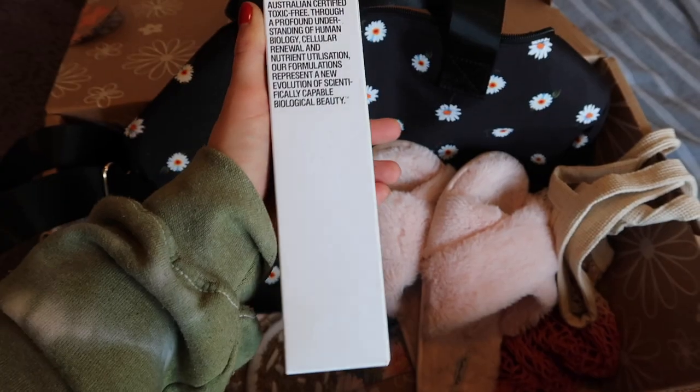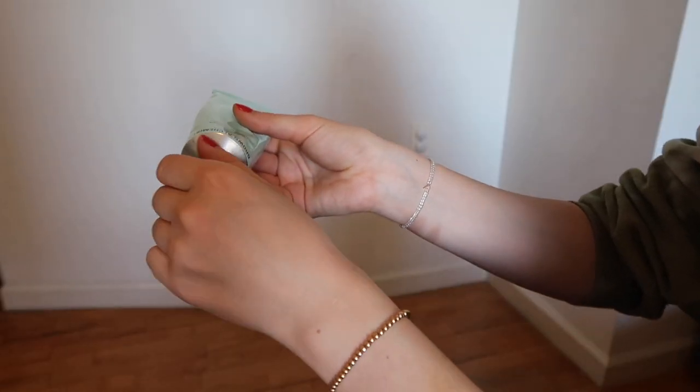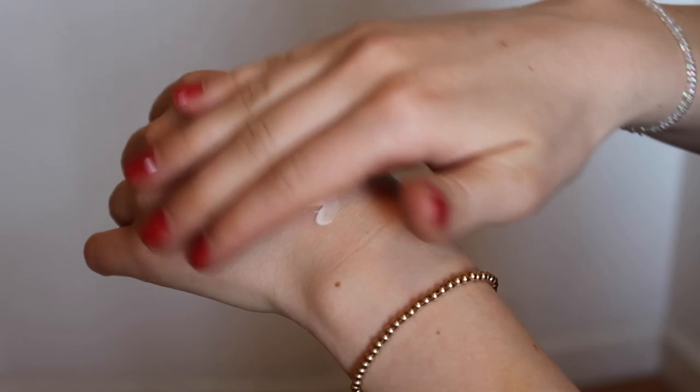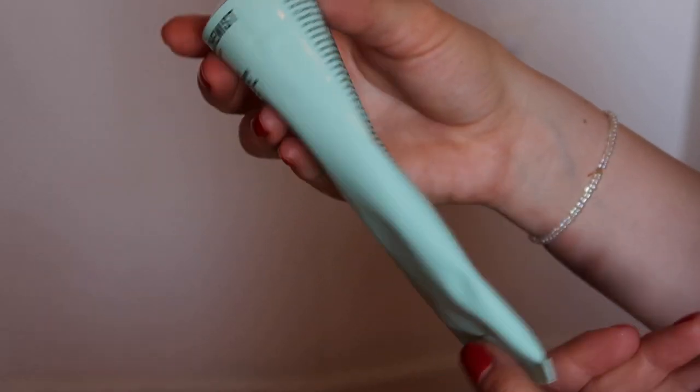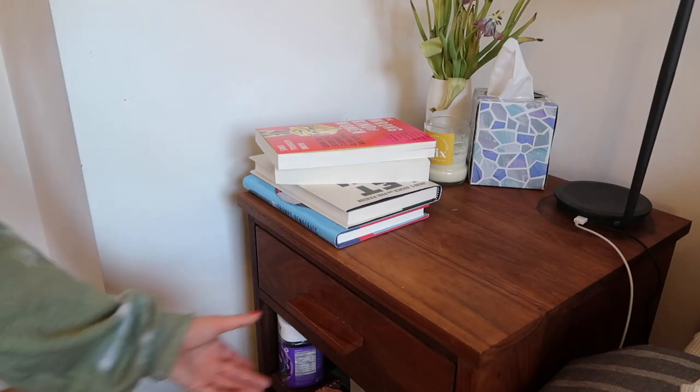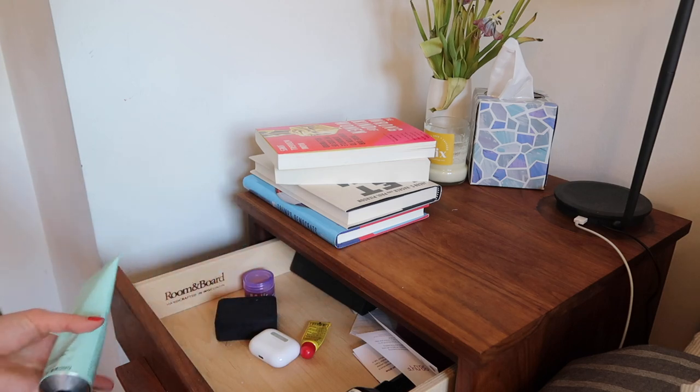The next thing I got in my box is this Grown Alchemist body cream. This stuff smells so good. And not to mention, it comes in this really cute and aesthetically pleasing packaging — I just think this is very chic. What I've been doing is keeping this in my bedside table drawer and putting it on right before I go to sleep at night. It has such a nice, calming scent. This body cream has become part of my nighttime routine. The scent on the front says it's Mandarin and Rosemary leaf.